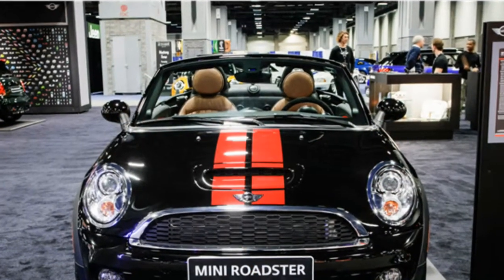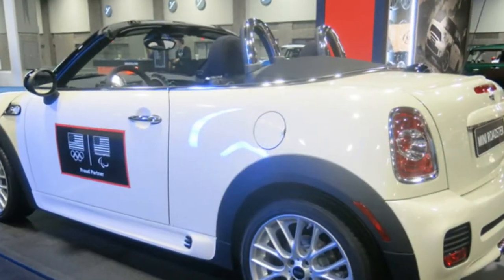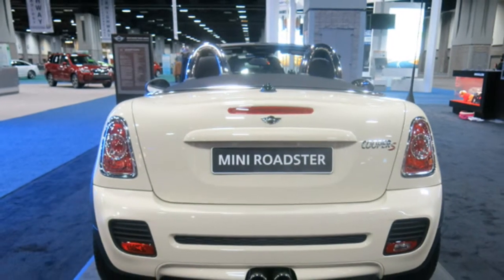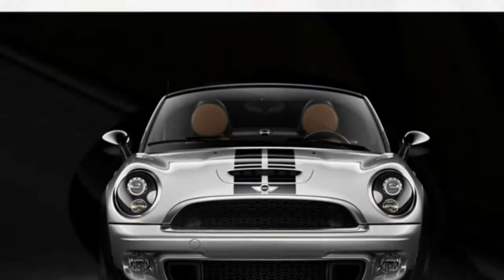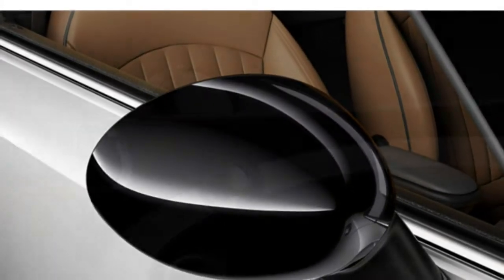Mini Cooper Roadster performance: lightning-fast reflexes, responsive steering, and strong brakes characterize the 2015 Mini Roadster's driving experience, according to reviewers. However, they say a harsh ride is also an ingredient in that mix. When equipped with one of the more powerful turbocharged engines, critics say the Roadster has very lively acceleration.